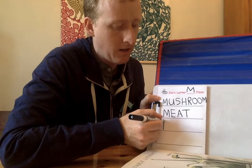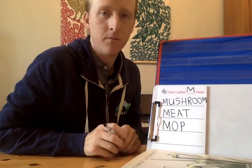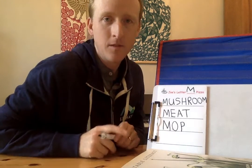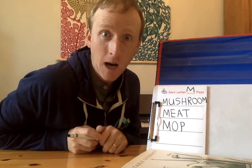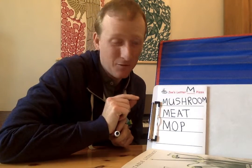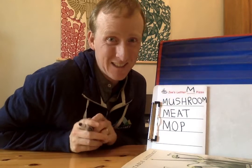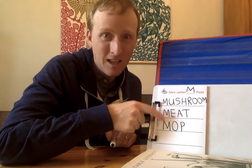I have one more thing for the letter M pizza. It says M-A-P — mop! What do you think, should I put a mop on the pizza? Would that taste good? No. So when I play this game, sometimes I put serious stuff like mushrooms and meat, but sometimes I think it's fun to put really silly things on my pizza. So I can say my pizza has mushroom and meat and mop!